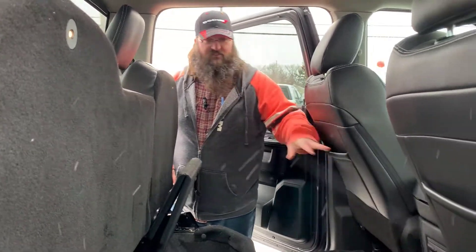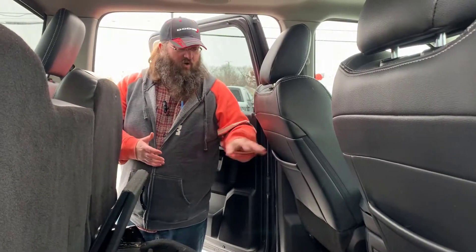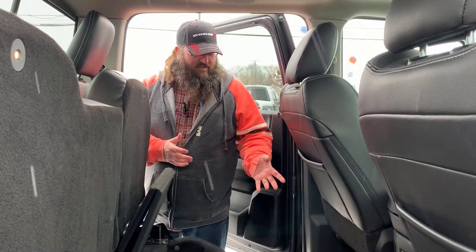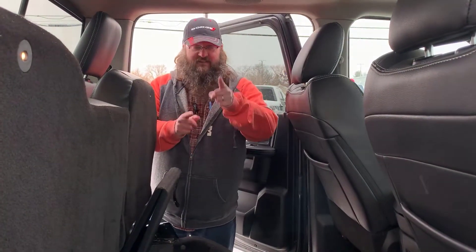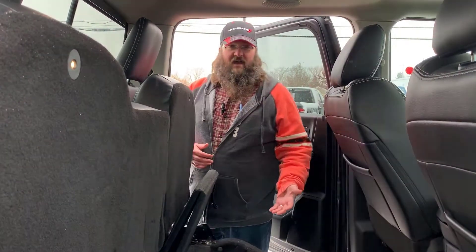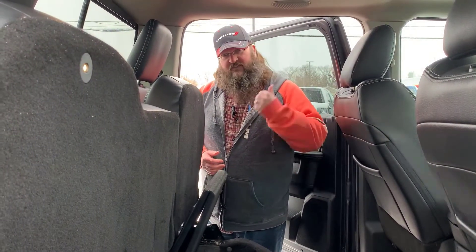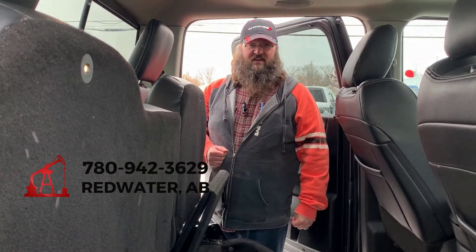Lots of storage in the back of the seats. Your kids can put their books, their DVDs, whatever — holds nice. As you walk around this vehicle, obviously I can't talk about everything, but I try to pinpoint what I think is exciting. It only gets better the more time you take looking at these things. Definitely come down — give us a shot at something like this. We're super excited to have vehicles like this and we're going to be getting more in. Remember, anyone can sell you a vehicle, but at Redwater Dodge, we sell you an experience. Give us a call: 780-942-3629.